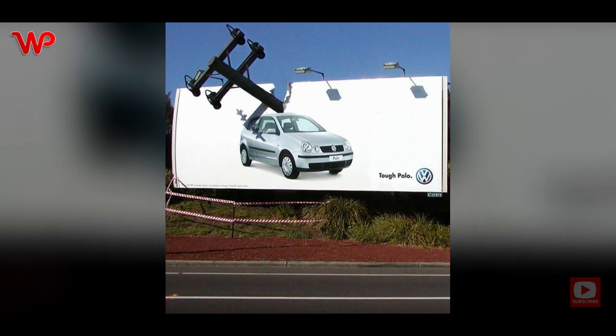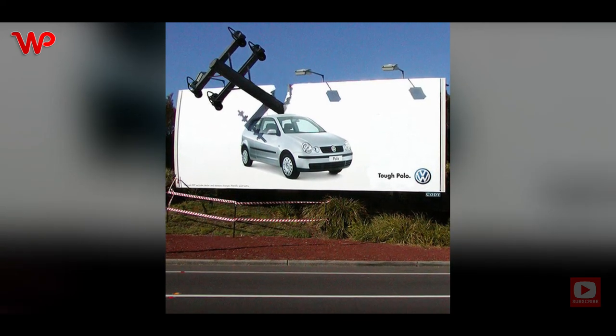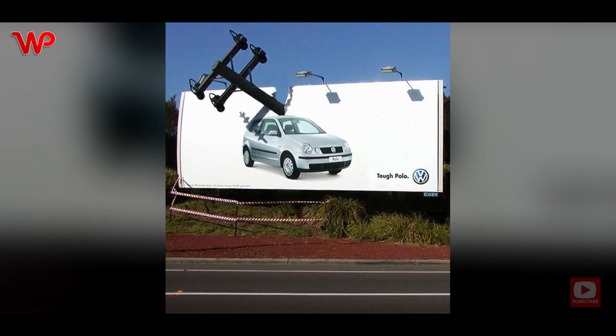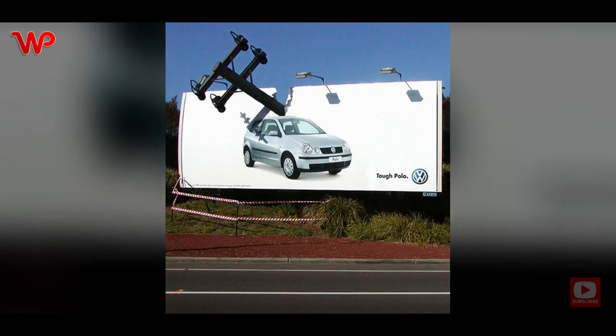To demonstrate its toughness, they had a telegraph pole crash through the billboard to show how tough the car is — the advertiser showed that it could even hold a pole. Funnily enough, a lady called to let the company know that one of the billboards had been severely damaged by a pole.